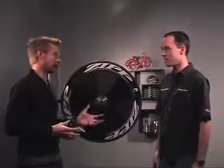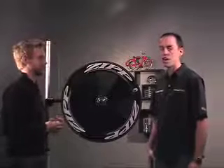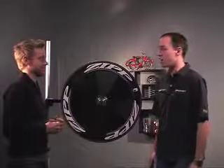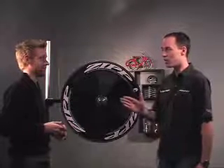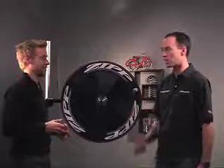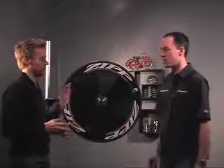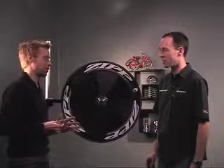Mark, tell me why this thing is so fast. This is the infamous disc that gives you negative drag at a 15 degree yaw angle — that means lift. It's basically 80 grams pushing you forward. Imagine riding along and having one extra gear, same power, you're going that much faster. So it's equivalent to a fifth of a pound pushing you forward. That's pretty amazing.